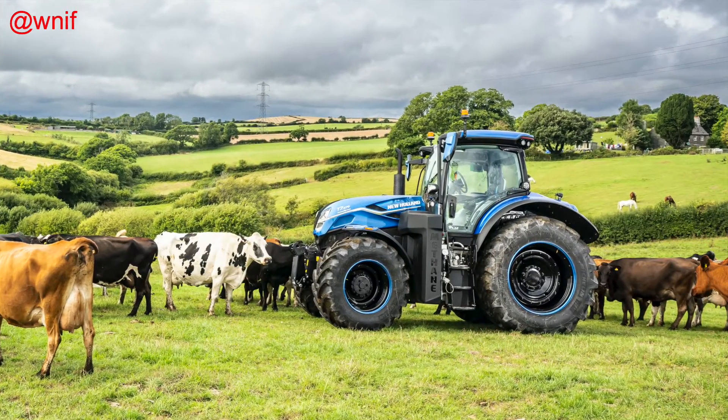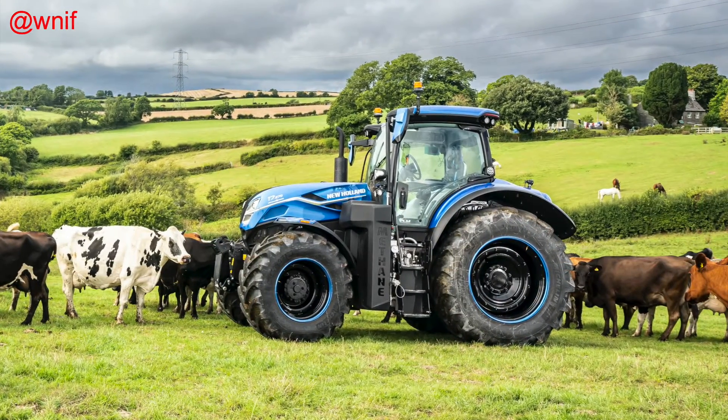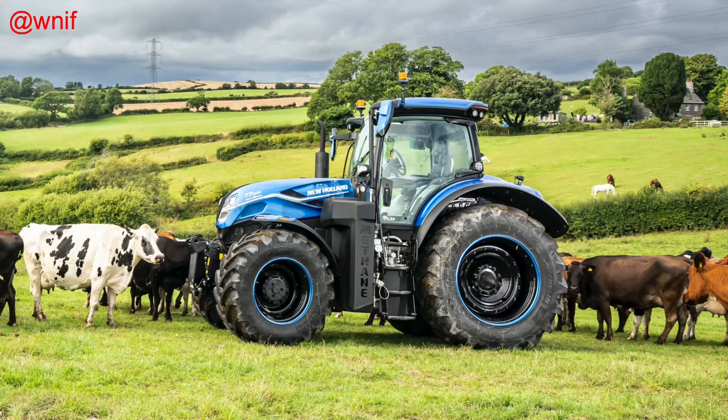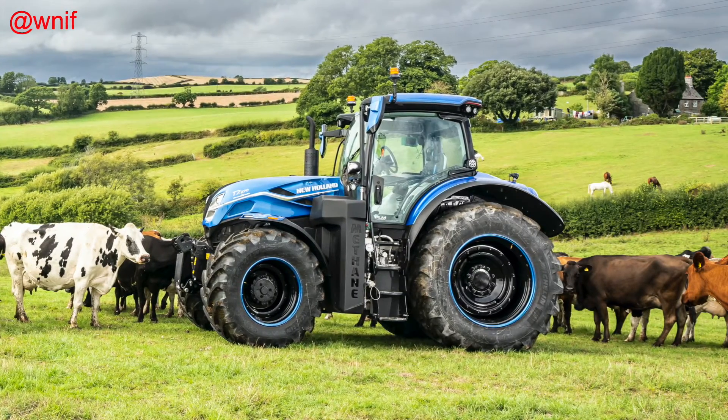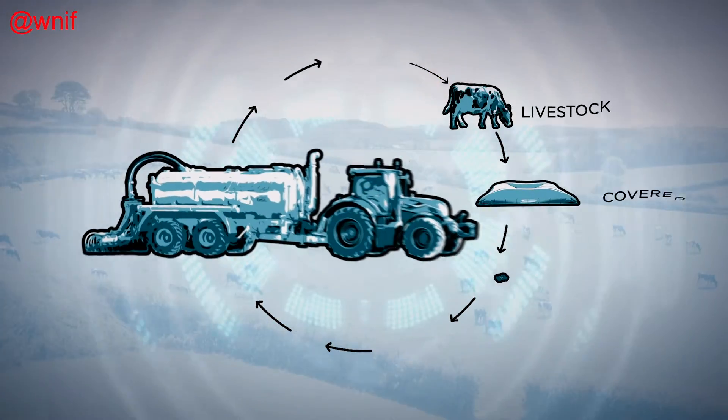The T7 methane power LNG pre-production prototype is said to offer unparalleled performance for an alternative fuel tractor. With its 270 horsepower, it delivers the same power, torque, and autonomy as a diesel tractor without the need for extra fuel tanks.